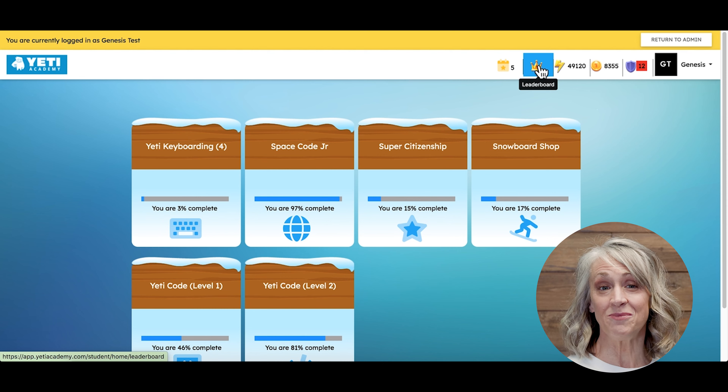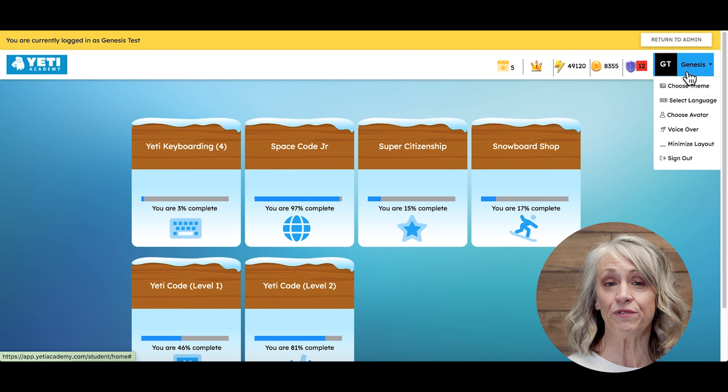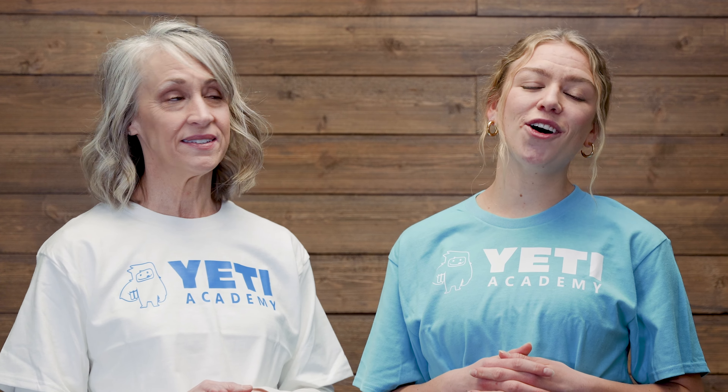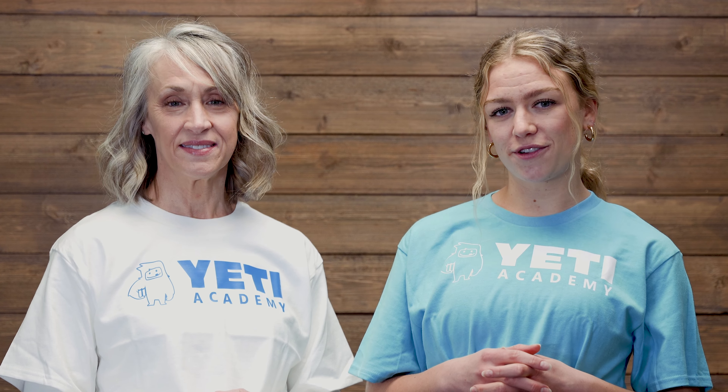Yeti Academy makes student reading proficiency a priority. We've chosen the Lexan font for our platform and our student-facing materials. Grade-specific design, content, and concepts keep our courses applicable and appropriate for varied ages of learners.